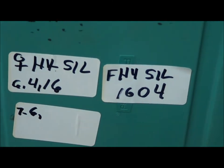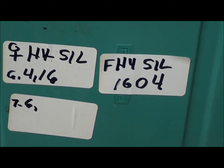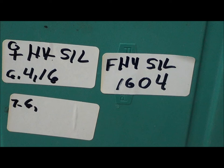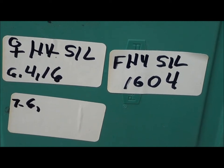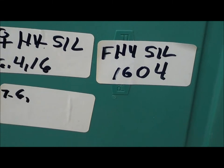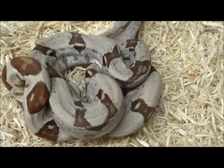This is female hypo silver 1604, that's FHYSIL-1604.